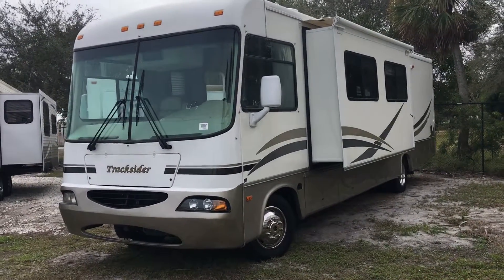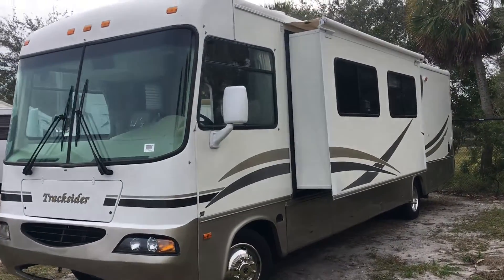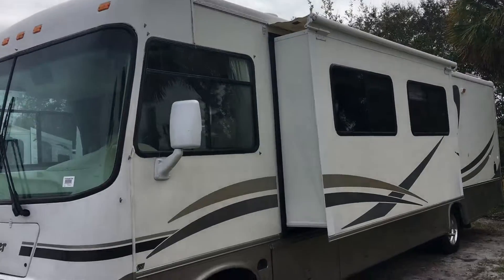This is a 2002 Forest River Georgetown 346. I'm going to take a quick walk around on this camper.